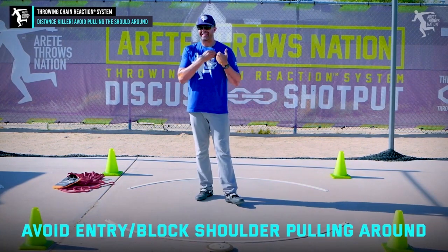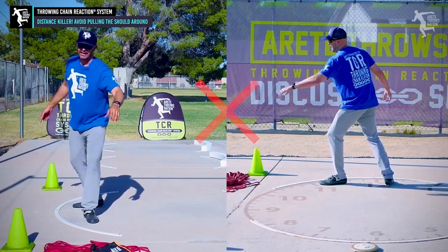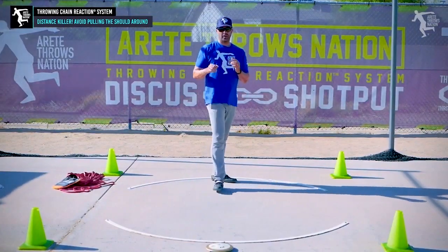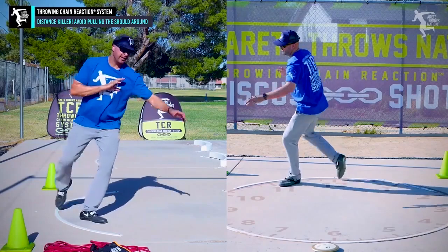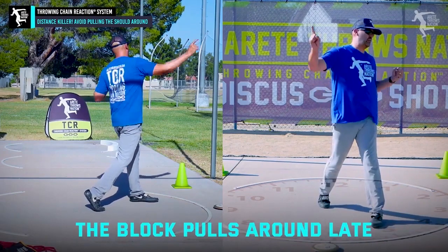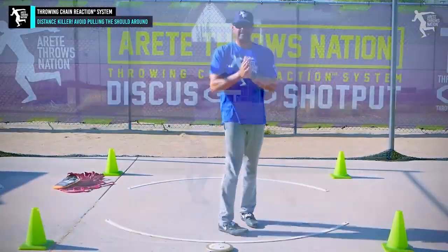Learn to not have the left shoulder pulling around — that's going to start at all phases. Sometimes people say 'throw the arm' and we agree, but there's a right way and a wrong way to move the arm. If you move that shoulder with it, the block pulls around late and you're pulling off the throw instead of pulling into the throw. That's what we want to avoid.